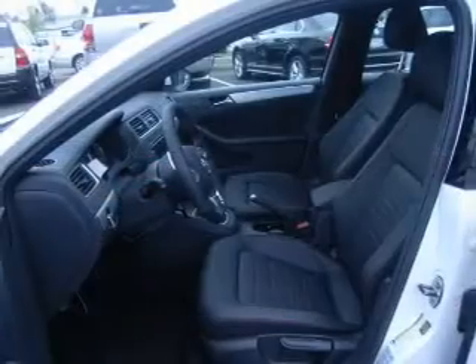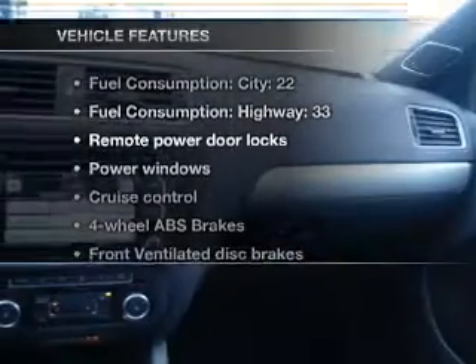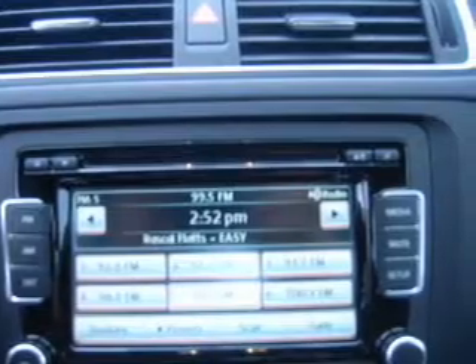Brake safely with the anti-lock braking system, and memory settings are one of many features. With these notable features, you won't want to miss out on the opportunity to own this amazing ride. Power door locks, power windows, power steering, cruise control, power mirrors, an alarm system, an AM-FM stereo with a CD player.